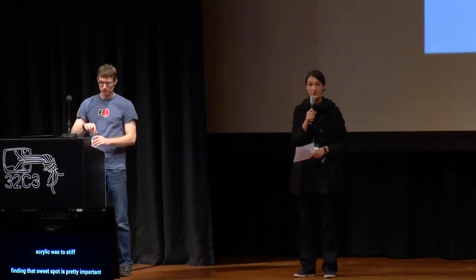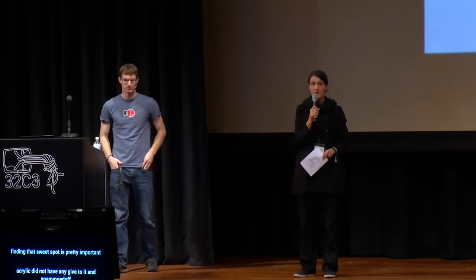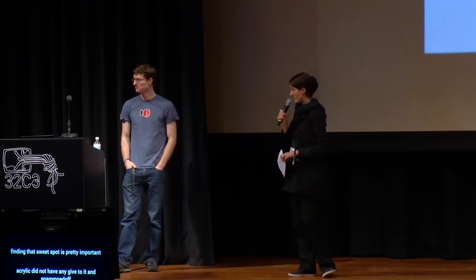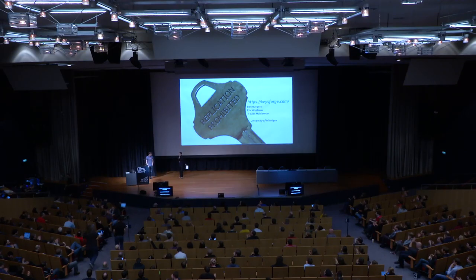There don't appear to be any more questions. Please give another warm round of applause to our speaker, Eric. Thank you.